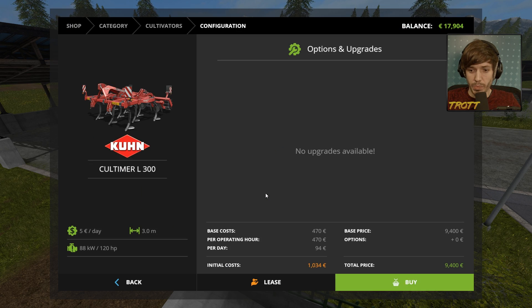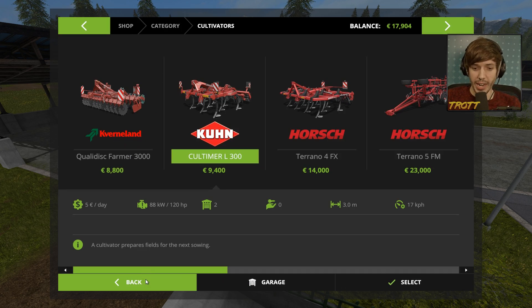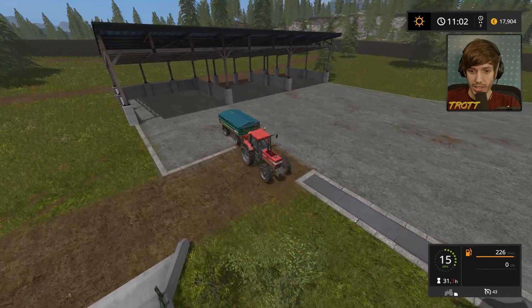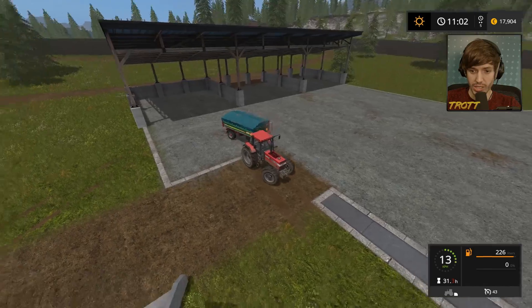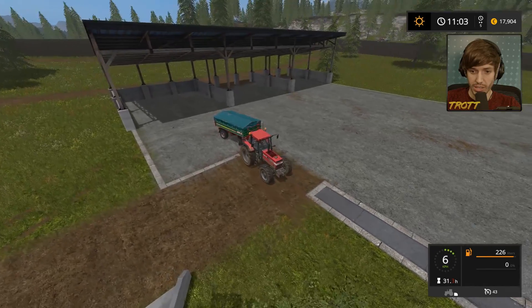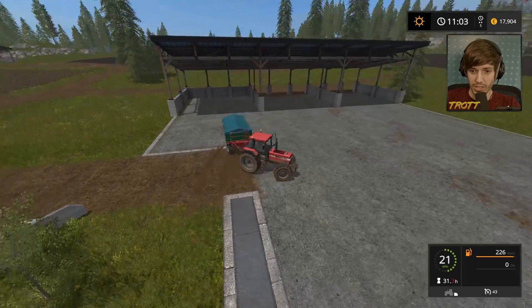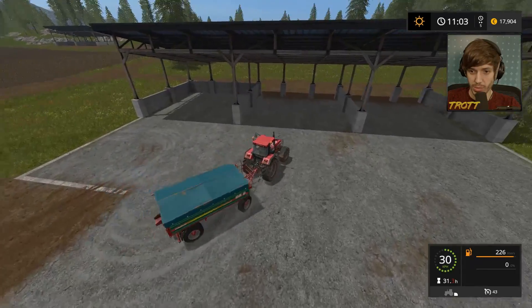Almost done this field. You can fetch your purchase at the store. I'm going to go get it, boys. Ferry's almost finished this field. Man, it'll be satisfying once this field's done. I can't fucking reverse this trailer — that trailer's really hard to reverse. I'm just going to put it in this way.